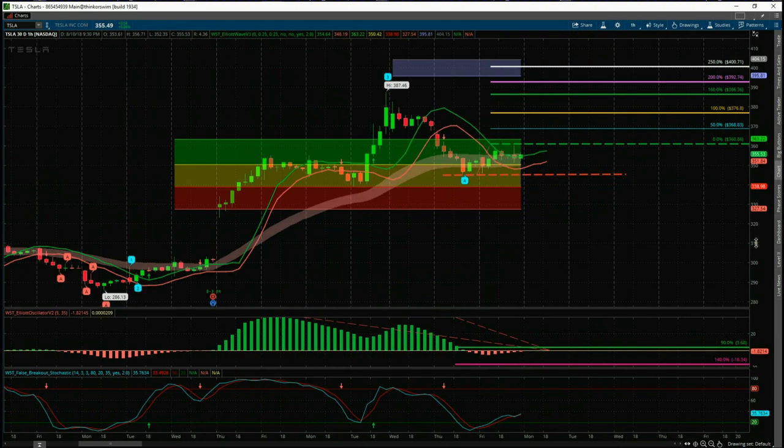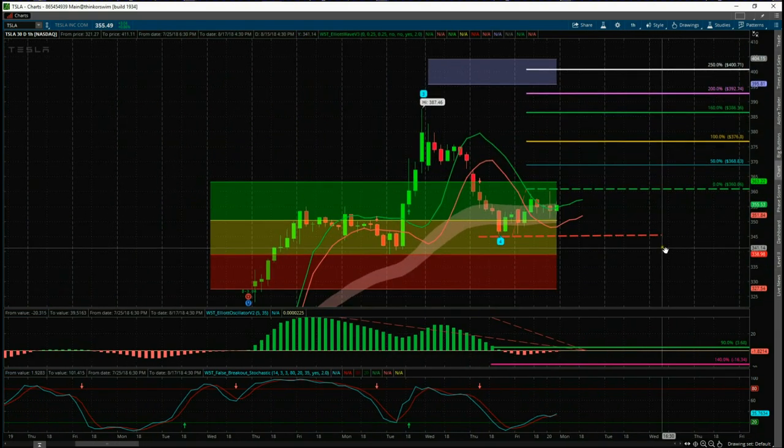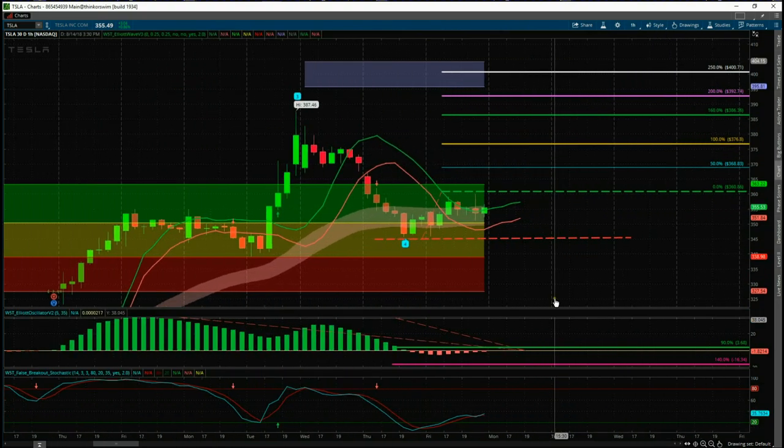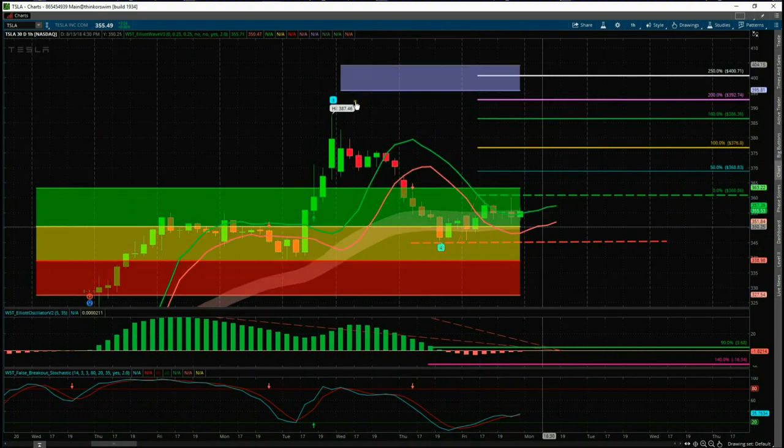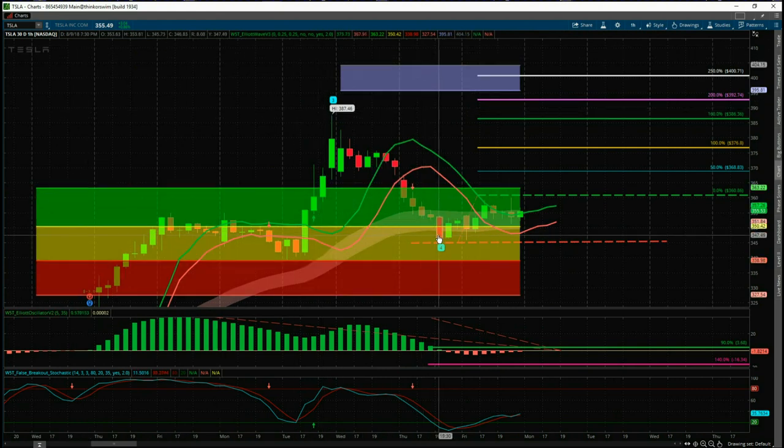Let's take a closer look. On our scanner membership we have three main filters. The first filter is that we've had a pullback against the main trend on the 60-minute time frame. For Tesla, this is a pullback on a wave 4, and the wave 4 has found support in our amber zone.